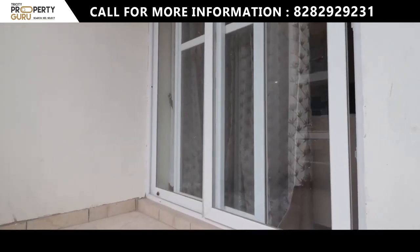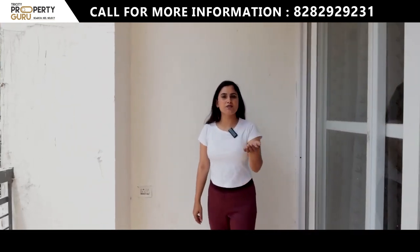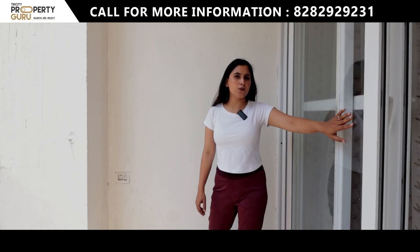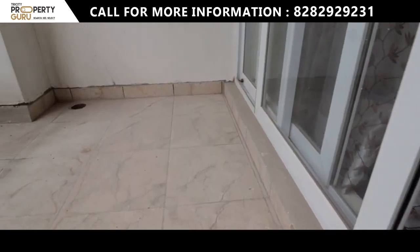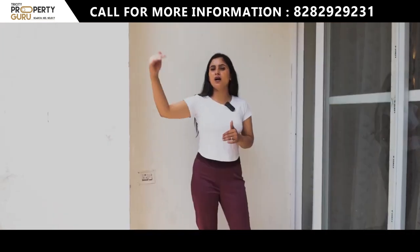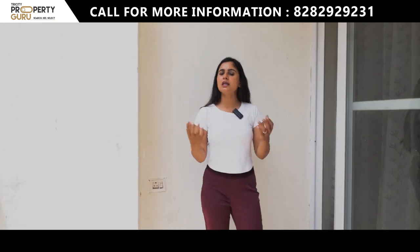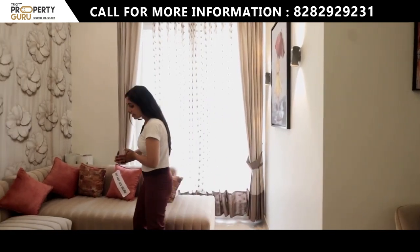You have a 7-foot balcony on corner flats, while the rest of the flats have a 5-foot balcony. The balcony has two doors — one UPVC toughened glass door and one mesh door. The tower-to-tower distance at the back side of the apartment is 35 feet, so there will be no ventilation problems.